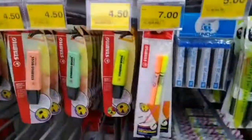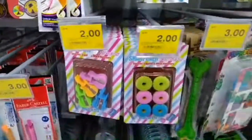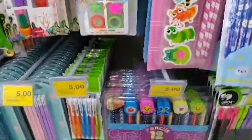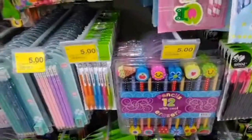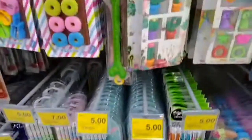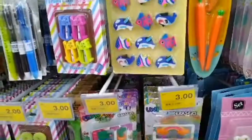These are highlighters, these are pencils and erasers, these are mechanical pencils, and many other things.